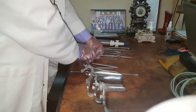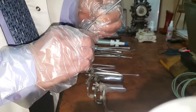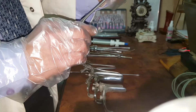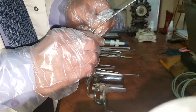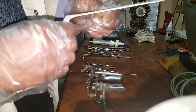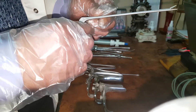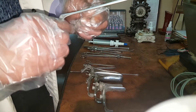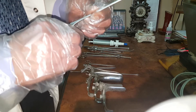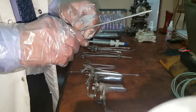This is the Crocodile forceps with very short blades, used in case of missed IUD threads. When there are missed threads, I can pass it through the cervical canal into the uterine cavity to hold the IUD and retrieve it. So in case of missed threads, the Crocodile forceps is very beneficial.